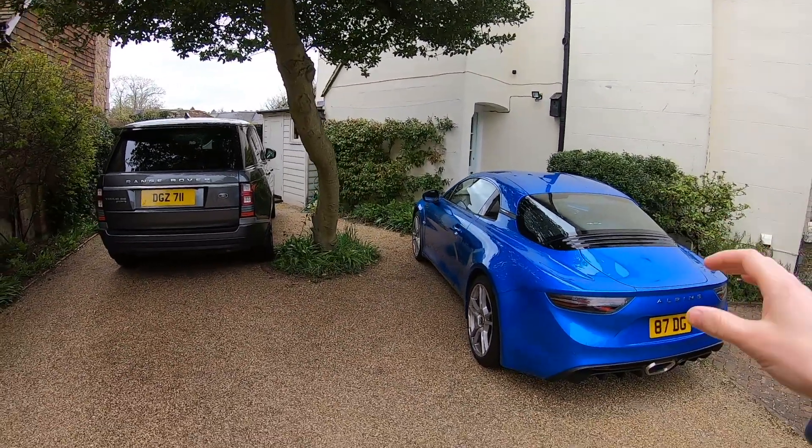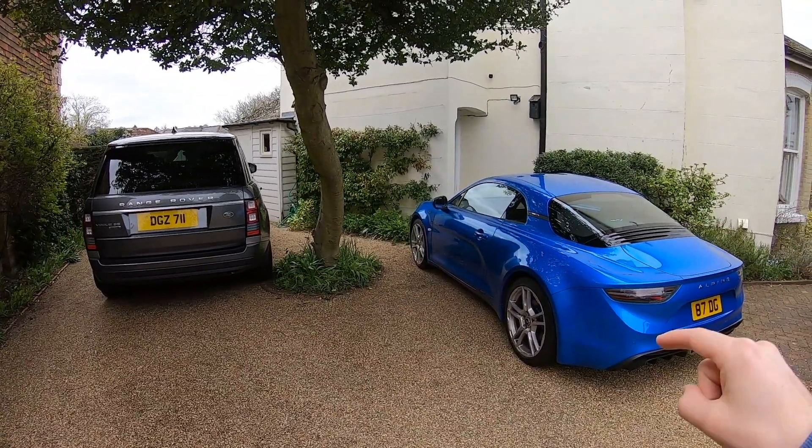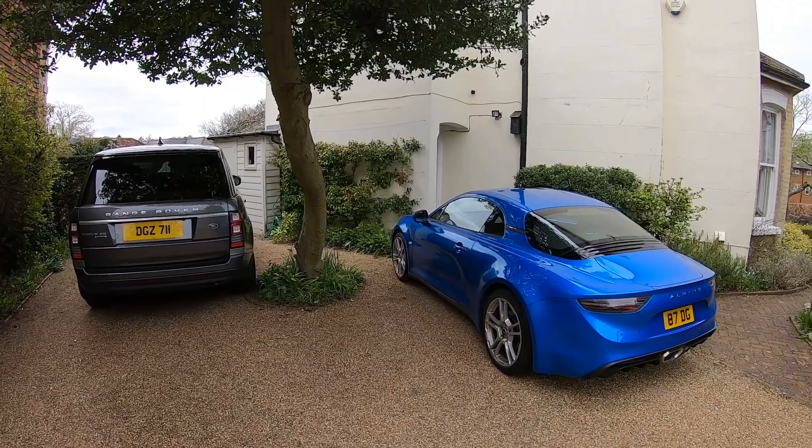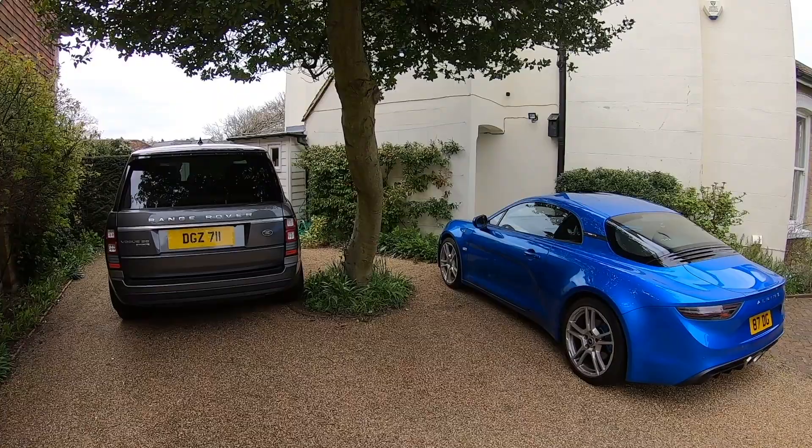The reason I'm making this video is because we've got two cars here which are owned by my family, which I think are a really, really good two-car garage for £100,000. And they just so happen to pretty much exactly add up to £100,000.